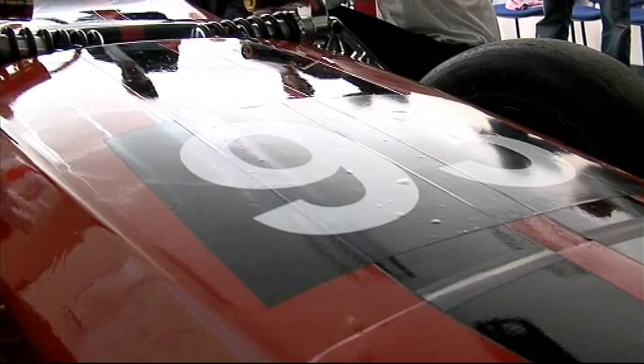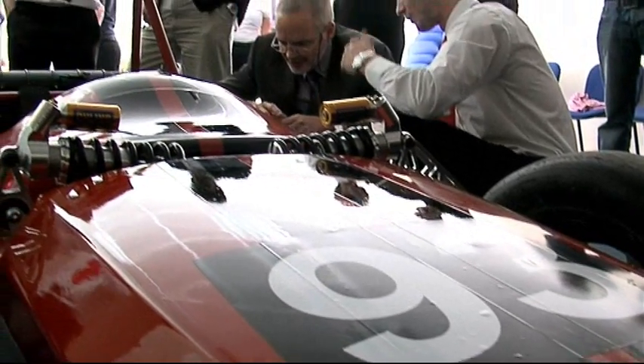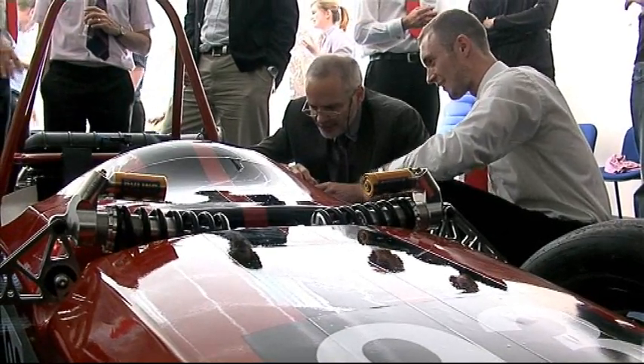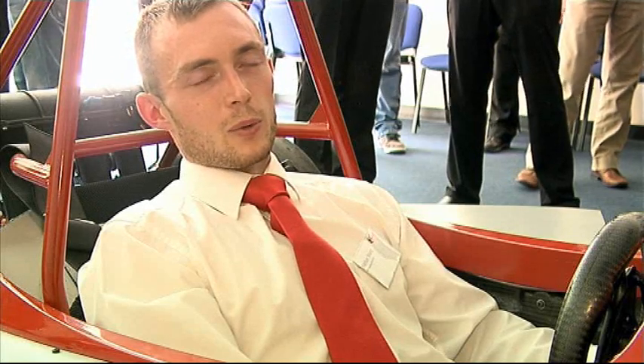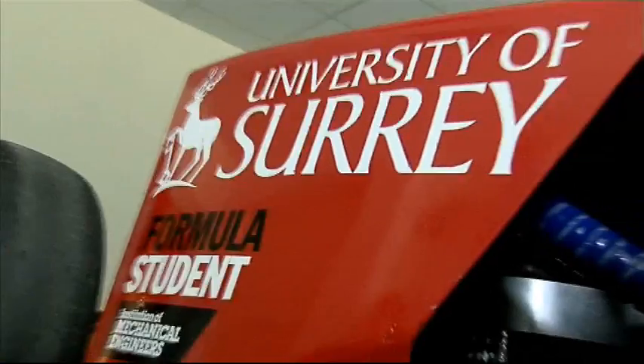We're usually up against around 70 teams in the class at the UK events at Silverstone. Teams come from all over the world — last year the winning team was German. Last year we managed about 80 brake horsepower, and we're hoping for slightly more this year because we'll have a little bit more time to map the engine.